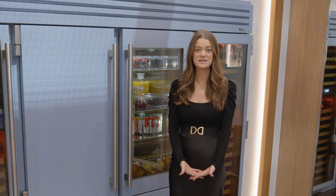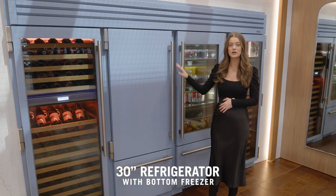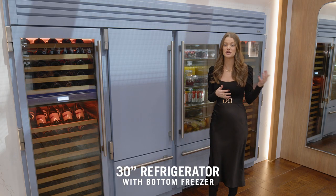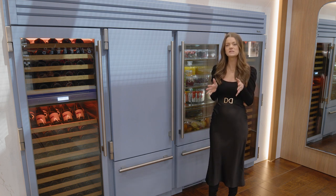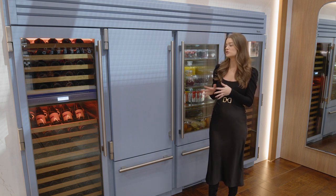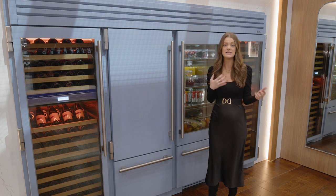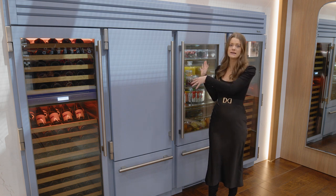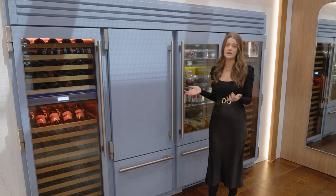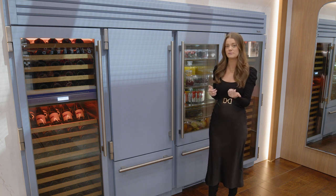Another new addition for True this year at KBIS 2023 is our 30-inch refrigerator with bottom freezer. We did launch our 36-inch last year, but we're excited to come out with one that's a little bit smaller footprint for more compact spaces. There are so many different customization capabilities depending on your size and space. Here we have them paired together with two wine cabinets, but we really think there's a great opportunity incorporating a glass and solid door next to each other in a 60-inch space.